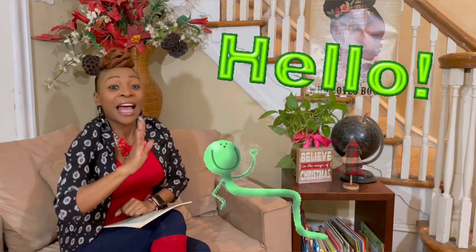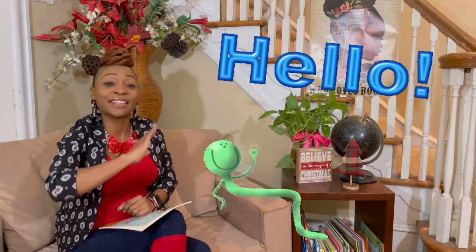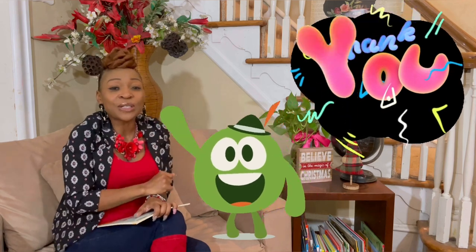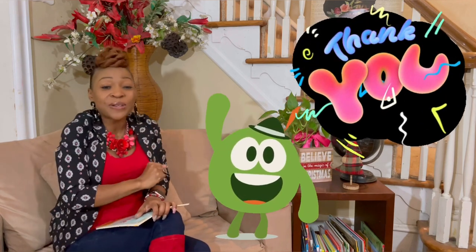Hello and how are you? I am feeling fabulous and I hope that you are too. Hello children, how are you? I thank you for tuning in today.